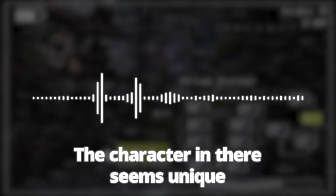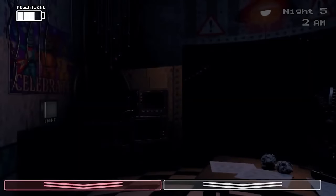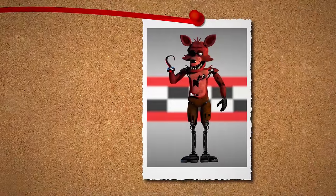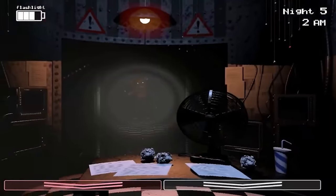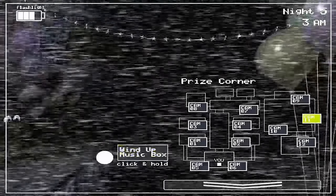Finally, Phone Guy mentions another odd thing about Foxy that's different from the other animatronics: 'Check on the curtain in Pirate Cove from time to time. The character in there seems unique in that he becomes more active if the cameras remain off for a long period of time. I guess he doesn't like being watched.' This is a recording from FNAF 1, but since parts of the withered animatronics were transferred into the FNAF 1 animatronics, the same soul inside of Withered Foxy is the same as the one in FNAF 1 Foxy. Since Foxy doesn't like to be watched, we keep our cameras on him to avoid confrontation. But when we put the mask on, we stare directly at the animatronic until they disappear — this probably makes Foxy even more angry knowing we're just sitting there watching him, which could be another reason why he attacks us with the mask.